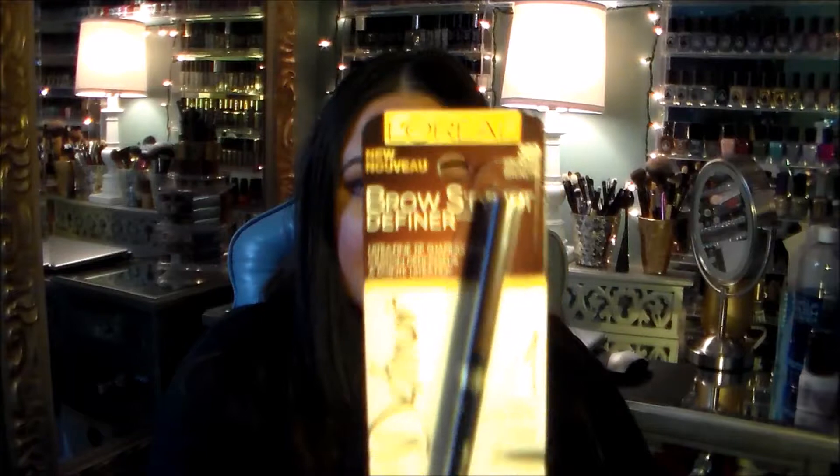Hi everyone, welcome back to my channel. Today I want to share with you something new at the drugstore that is a gem. It is the L'Oreal Brow Stylist Definer — a brow pencil that is a dupe for the Anastasia Brow Wiz.